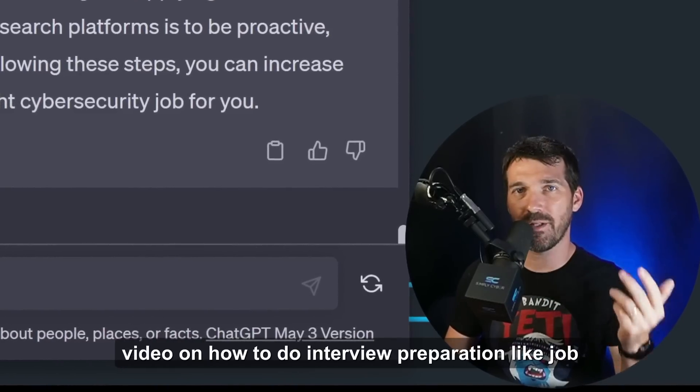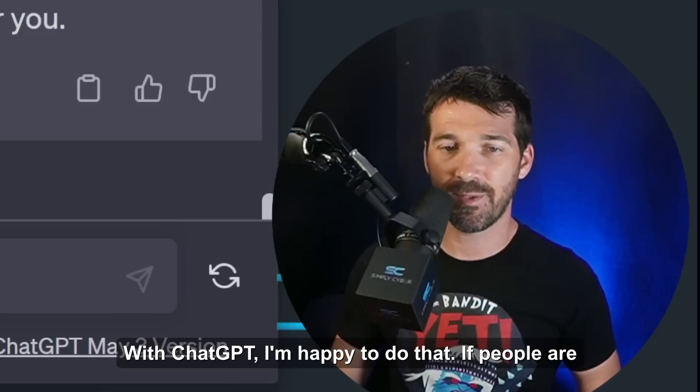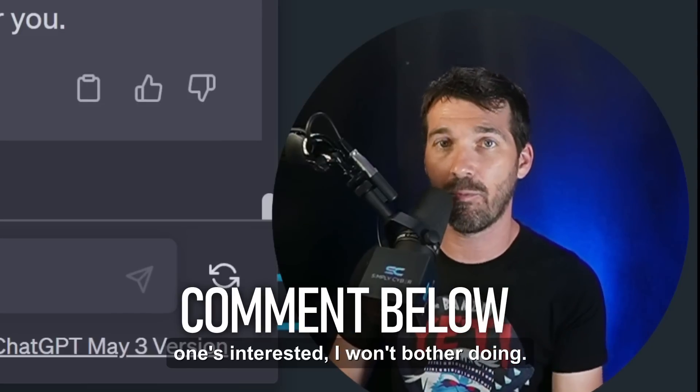As a quick aside, let me know in the comments if you want a video on interview preparation — job interview prep questions and answers using ChatGPT. I'm happy to make that video if people are interested. If no one's interested, I won't bother.